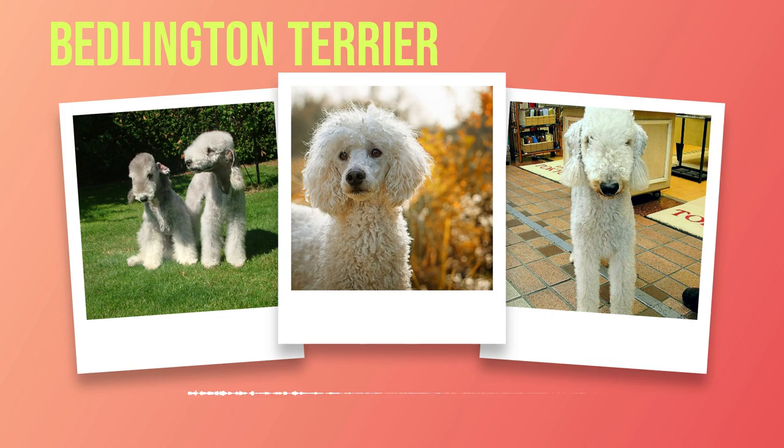In terms of diet and nutrition, it's important to feed your Bedlington Terrier a balanced diet that meets their specific nutritional needs. Consult your veterinarian to determine the appropriate type and amount of food for your individual dog based on their age, weight, activity level, and any specific dietary requirements they may have. Establish a regular feeding schedule and avoid overfeeding, as Bedlington Terriers can be prone to weight gain if not properly monitored. Obesity can lead to various health issues such as joint problems or diabetes; therefore, portion control is crucial.